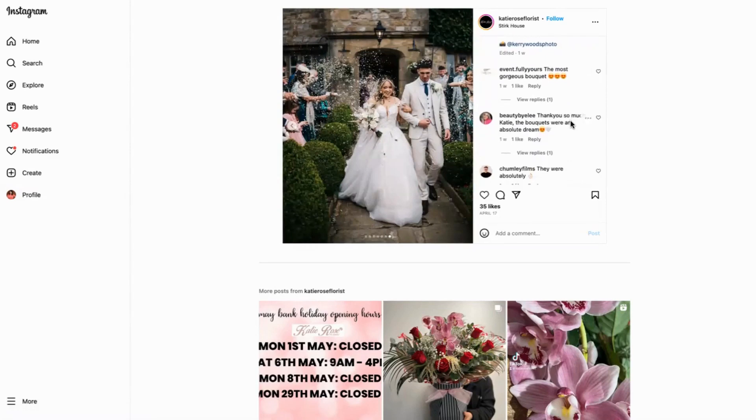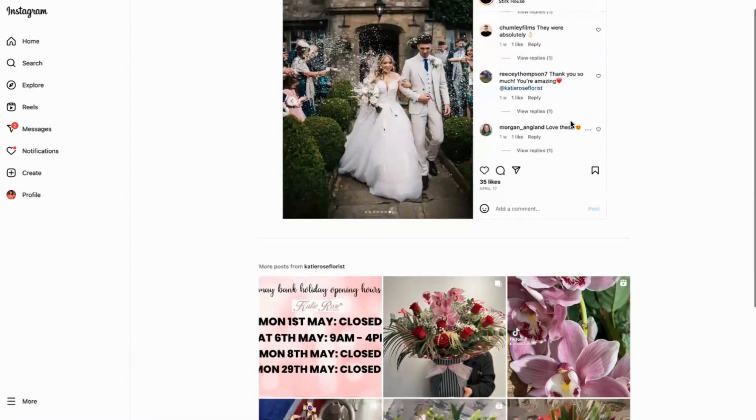Everybody responded back, people love it, and the husband and wife have also written back saying 'you're amazing, thank you so much.' It's really beautiful and it really shows what kind of experience people would get if they went for it.